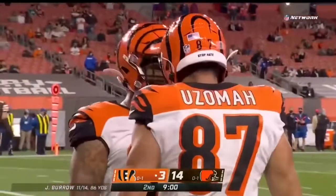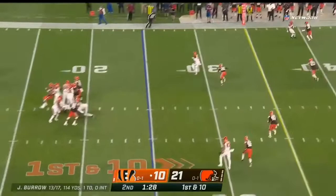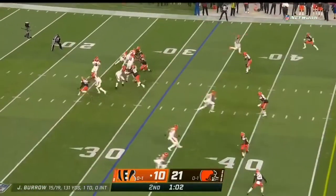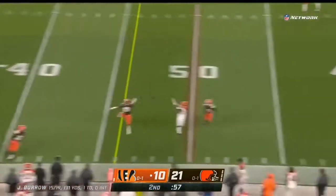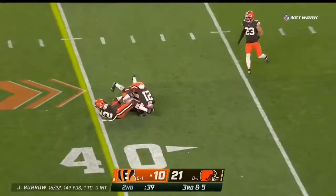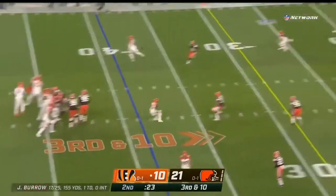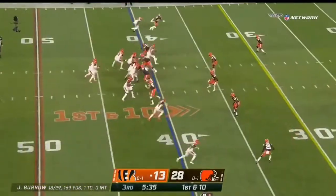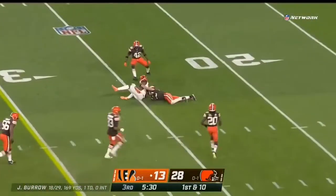A quick strike answer by Burrow, and he's got plenty of time left on the clock. Here is a pass caught by Tyler Boyd — made a nice play. Second down now, Burrow throws on the run and he completes for the first. Quick throw, pass caught — Green, first down.